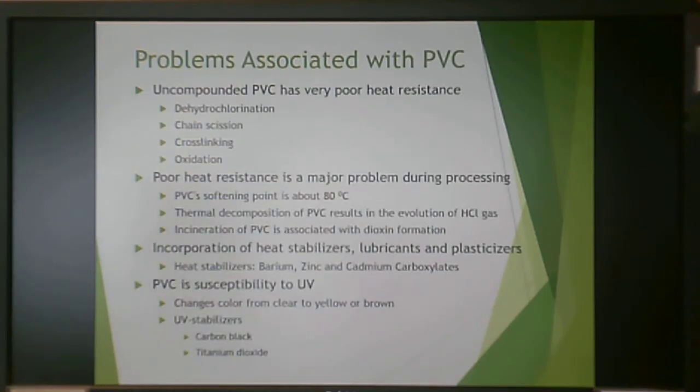PVC has very poor heat resistance, which is why suspension polymerization is the method of choice. Once polymerized, if PVC gets too hot it will start to unzip — you'll get chain scission events and dehydrochlorination, which creates hydrochloric acid gas when it breaks down. It can also cross-link, which is undesirable in thermoplastics because it prevents remelting. Additionally, it can oxidize. Poor heat resistance is a significant problem.